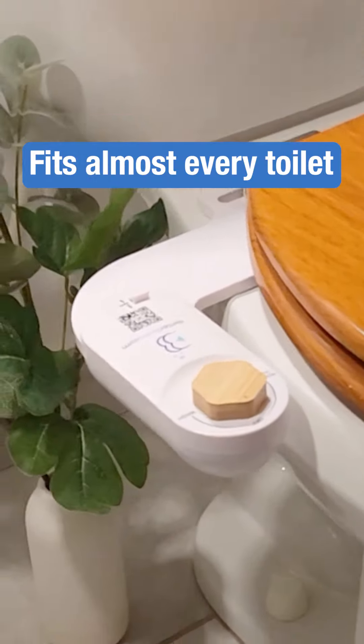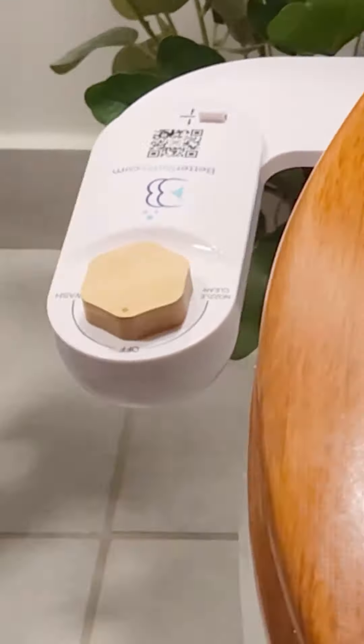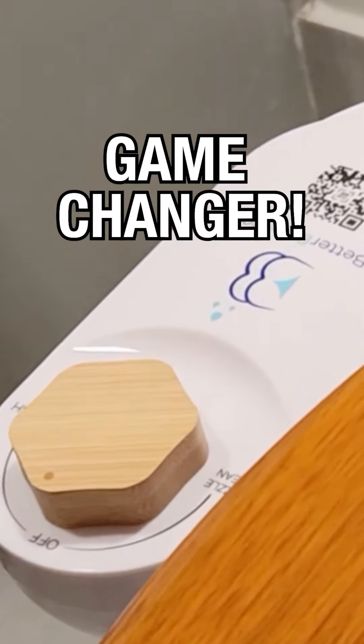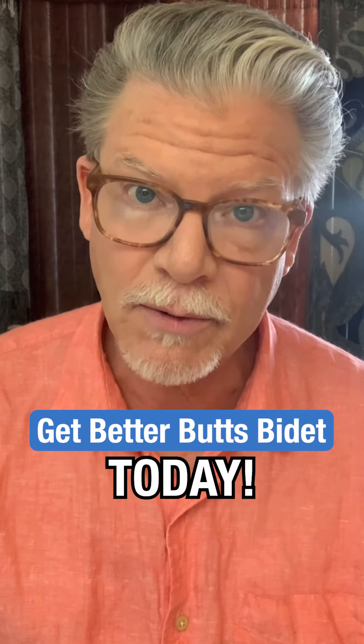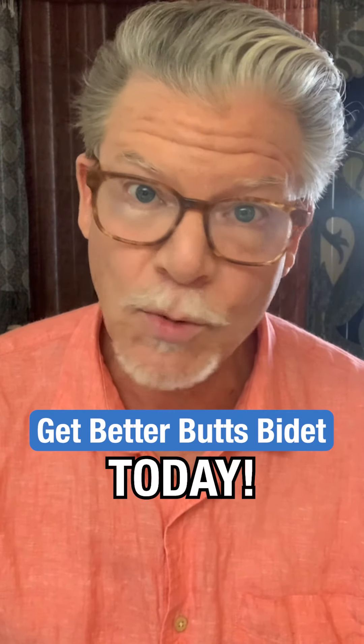It fits virtually every toilet, too. I have one for every bathroom in my house — it's a total game changer. If you've always wanted a bidet but couldn't find the right one, you'd better check out BetterBuds Bidet. You won't be disappointed.